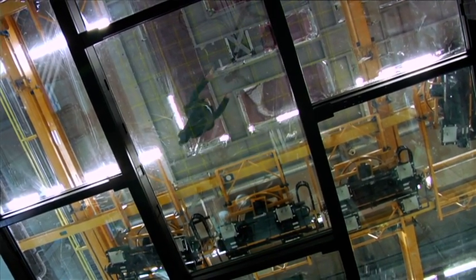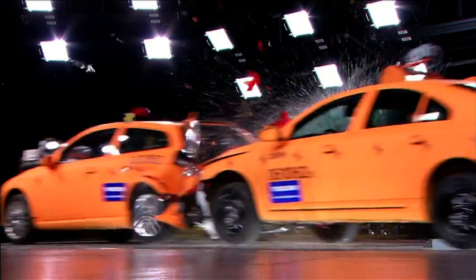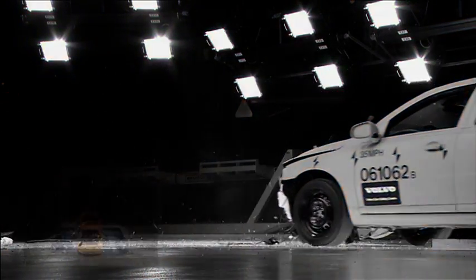We're actually standing on a glass floor. Beneath us we have cameras, and we also have cameras above us and on all sides of the cars when impacted, as well as inside the cars. Everything needs to be documented — otherwise you can't save it.